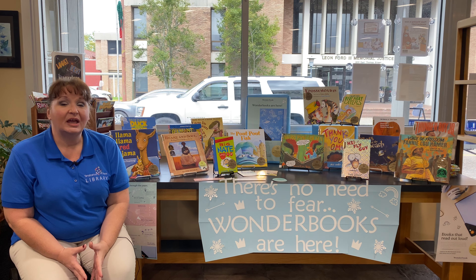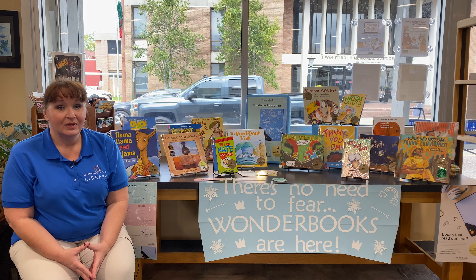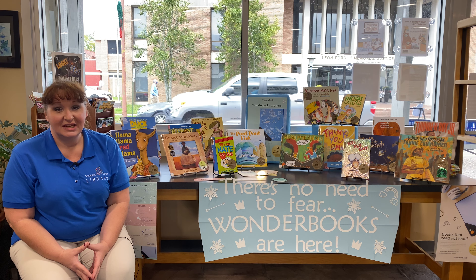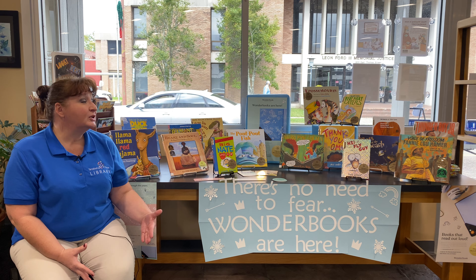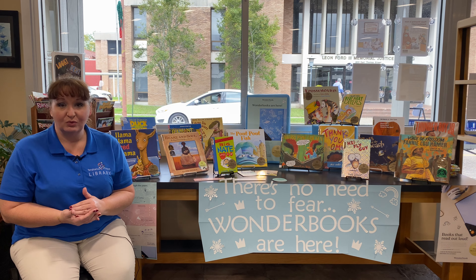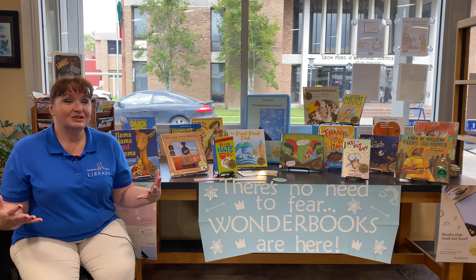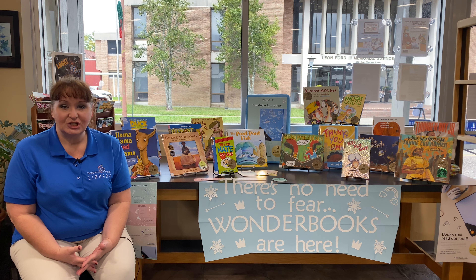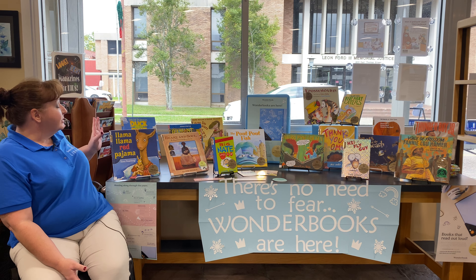We also have chapter books and books for early readers. Did you know that school-age kids, if they can just read 20 minutes a day, they can be in the 90th percentile for all of their standardized tests? Reading and literacy are so important. Reading books that are a little bit above what you yourself can read are a great way to increase your vocabulary and develop a bigger love of reading, stories, and imagination.